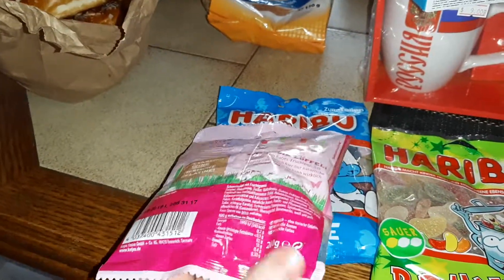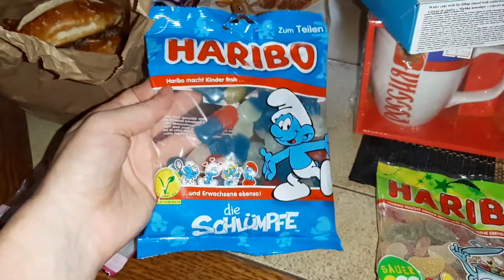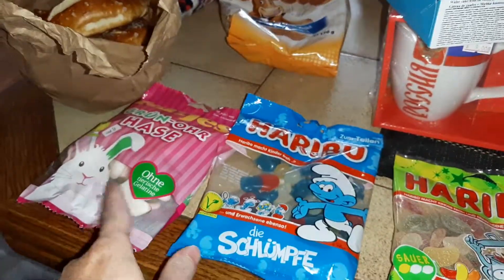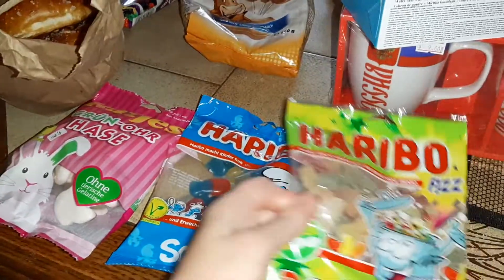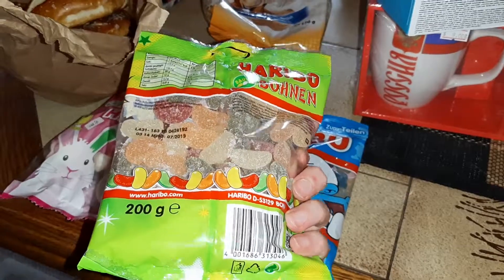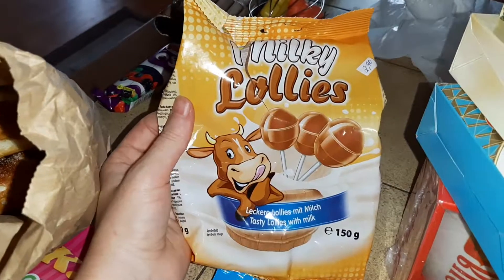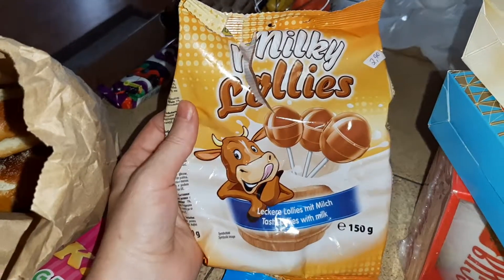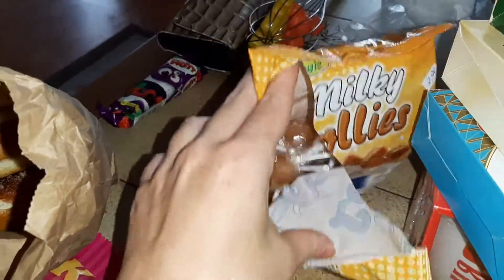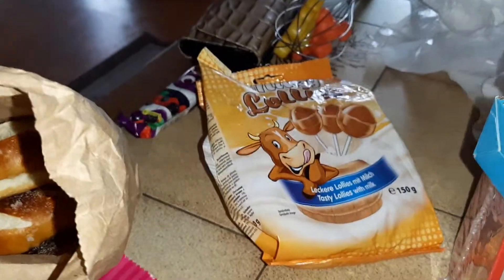I got some Haribo — that's a vegetarian option as well, 200 grams. Then I got another Haribo — this one is not vegetarian, it's something sour because my son wants sour. And then I got some suckers with milk. They taste actually really good. It's two dollars and ninety cents and there are 15 of them in here — actually not a bad price.